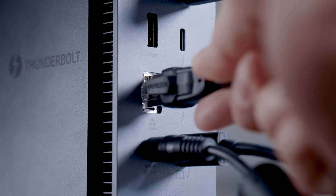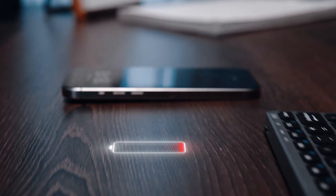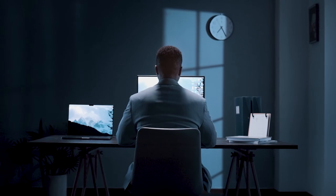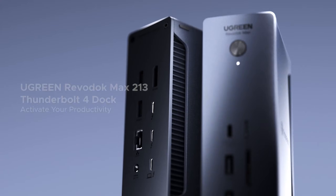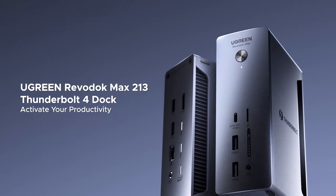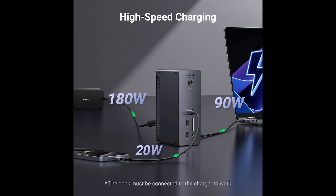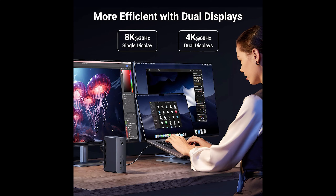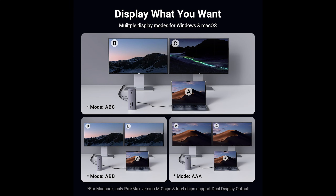You get three 10 gigabit per second USB ports — two USB-A and one USB-C with power delivery — perfect for fast external drives and accessories. If you want a Thunderbolt dock with tons of ports, excellent display support, and fast networking, all without unnecessary gimmicks, the Ugreen Revidoc Max 213 earns its baker's dozen status.